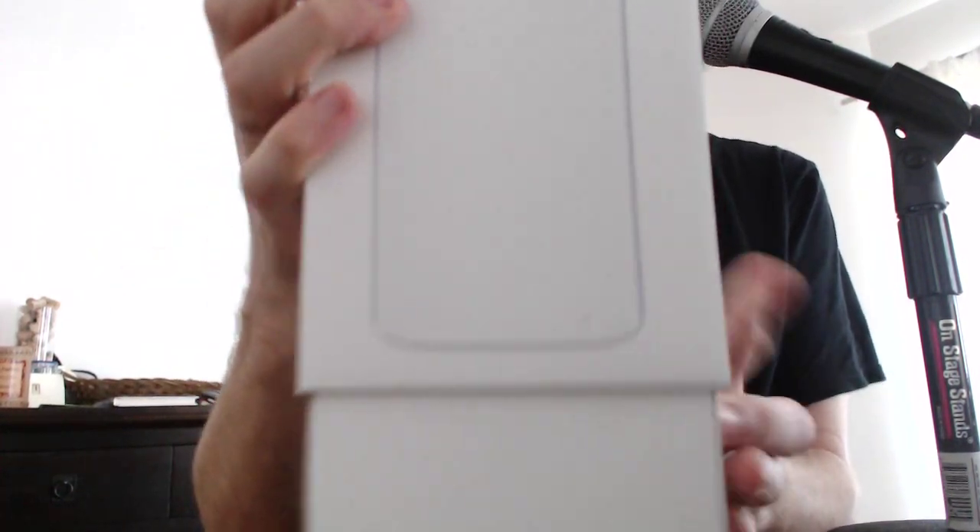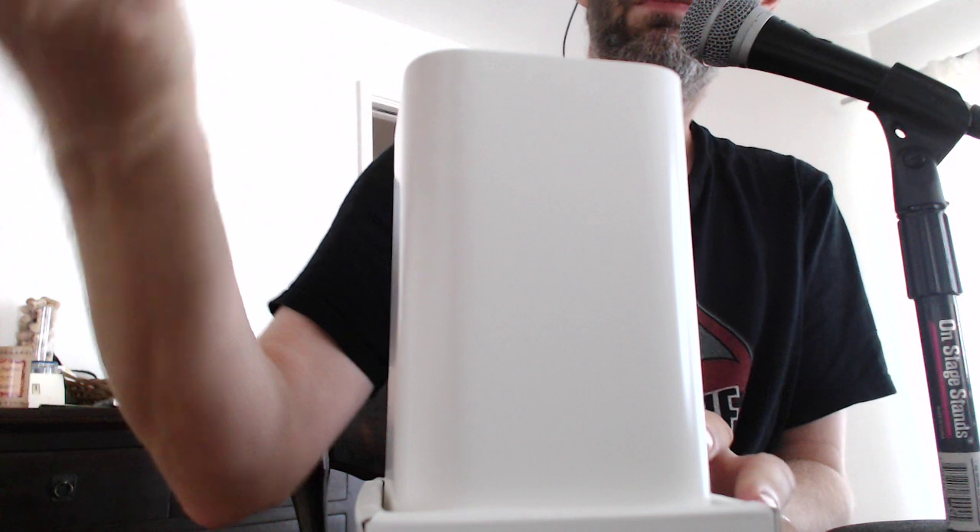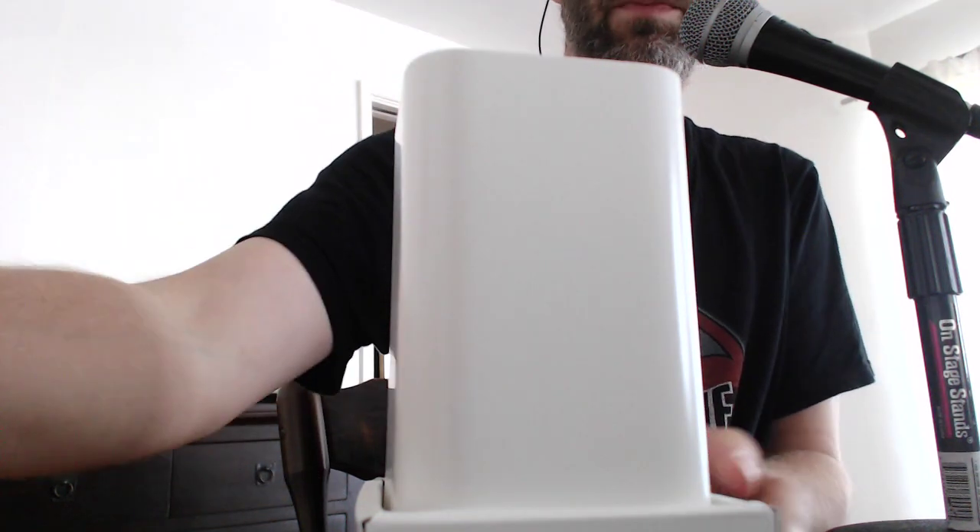Apple does love a nice box, doesn't it? Look at that. You just pull it right off the top. Boom. There it is.